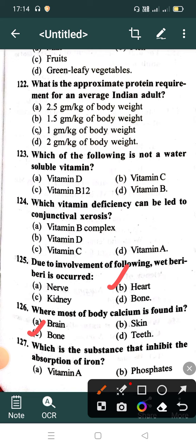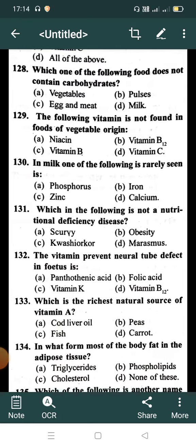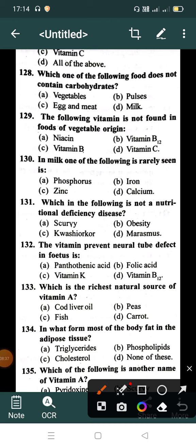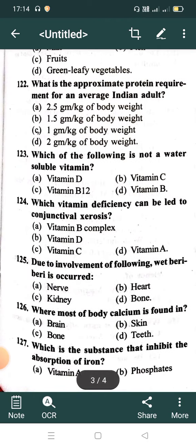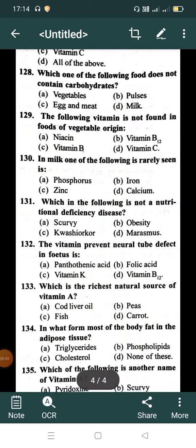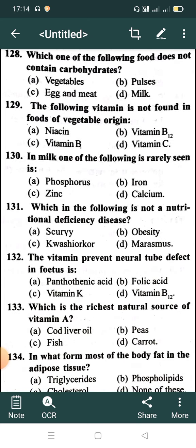Which substance inhibits the absorption of iron? Option A: Vitamin A, Option B: Phosphate, Option C: Vitamin C, Option D: All of the above. Correct answer is Option B: Phosphate. Which one of the following foods does not contain carbohydrate? Option A: Vegetable, Option B: Pulses, Option C: Egg and meat, Option D: Meat.